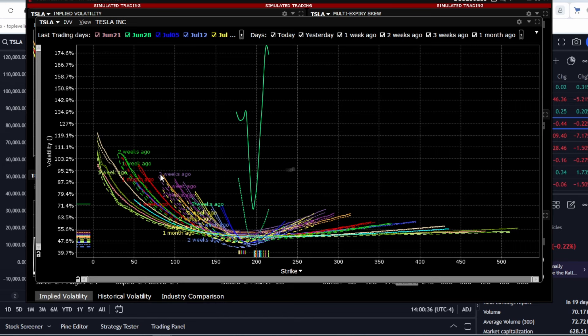Now let's look at longer expiration dates. For longer expiration dates, volatility increases only for put options, meaning only in the direction of a stock decline. This is actually a normal situation because when traders buy stocks, they need to hedge their purchase by buying put options. This is why put options are generally more expensive than call options.